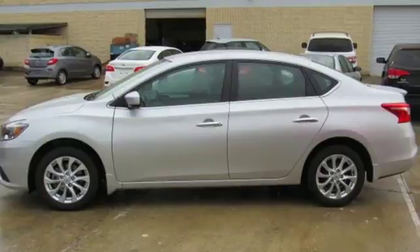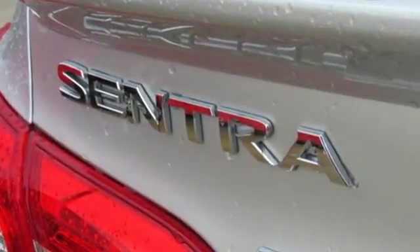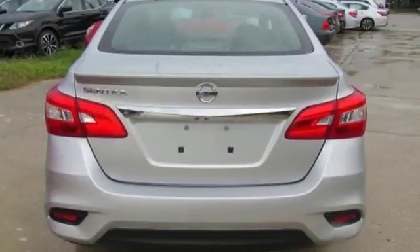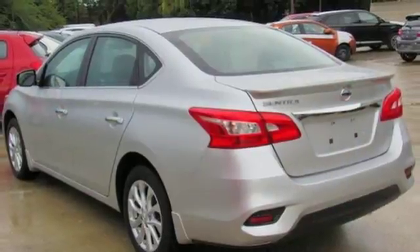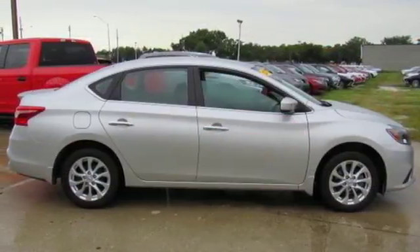It boasts an impressive list of features like these: external memory control, power mirrors, manual tilting steering column, multi-function steering wheel, manual telescoping steering column, inline four-cylinder engine, gas pressurized shocks, and Bluetooth.